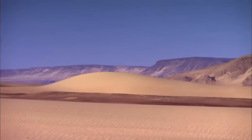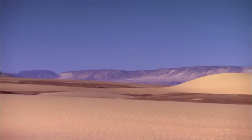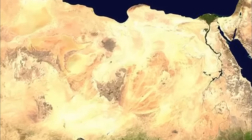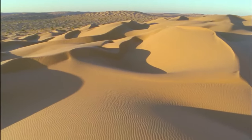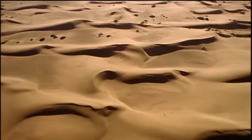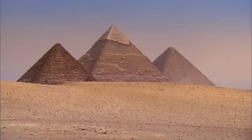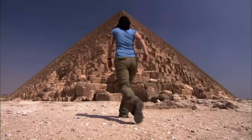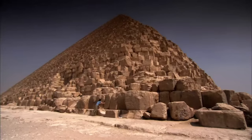Smith's mission is to unearth evidence of what made the Sahara into the wasteland it is today. Her investigation begins on the desert's far eastern edge in Egypt — not in the sands of the Sahara, but in one of the most epic structures ever built by man: the Great Pyramids. The building blocks of this ancient wonder house a remarkable clue to the history of this land, from a time long before the pharaohs even existed.